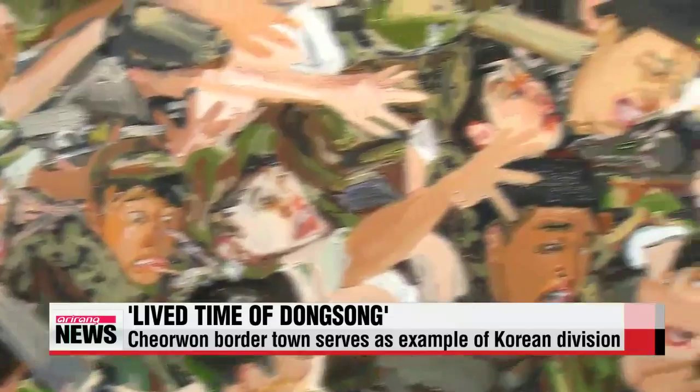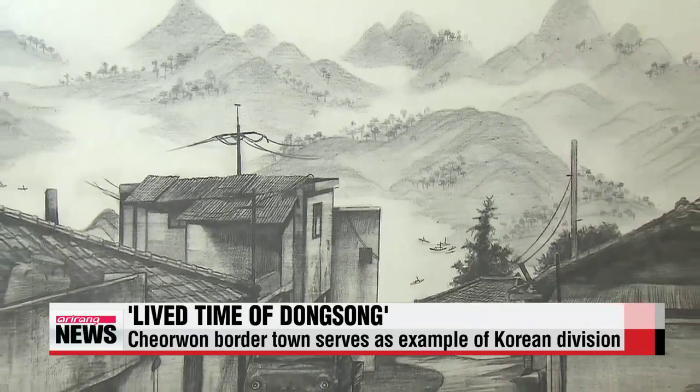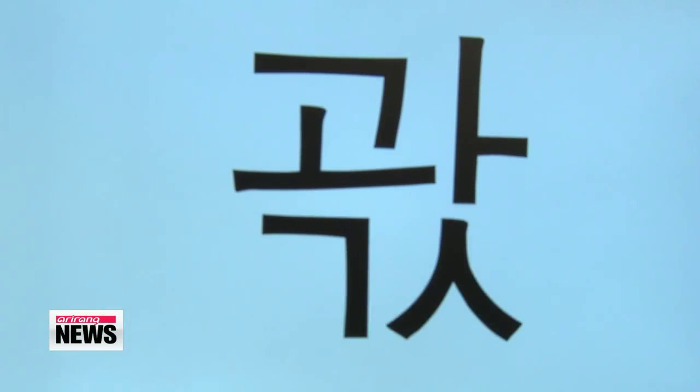The town was part of North Korea after the Second World War, before becoming part of the South after the Korean War. The works displayed in the borderline area were transferred to Arts Sonje Center in Seoul last month, where they'll be on display through November.